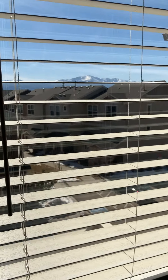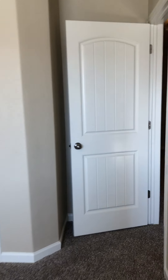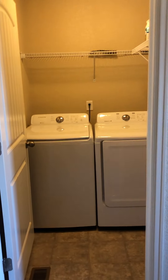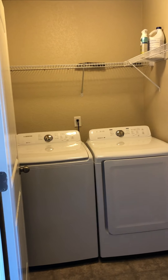Both rooms offer beautiful views of Pike's Peak. Back in the hallway, you have a laundry room equipped with both washer and dryer.